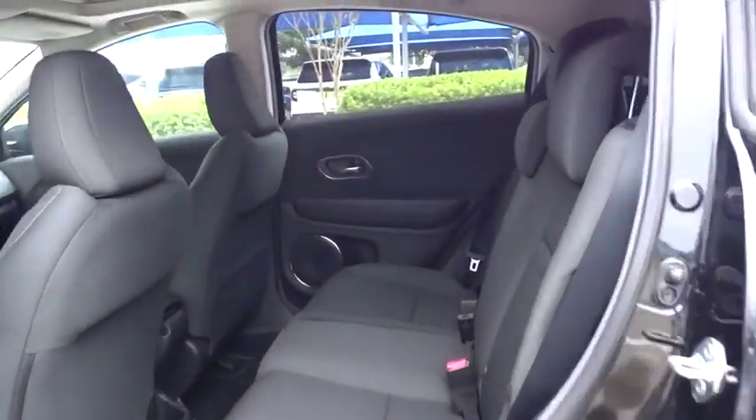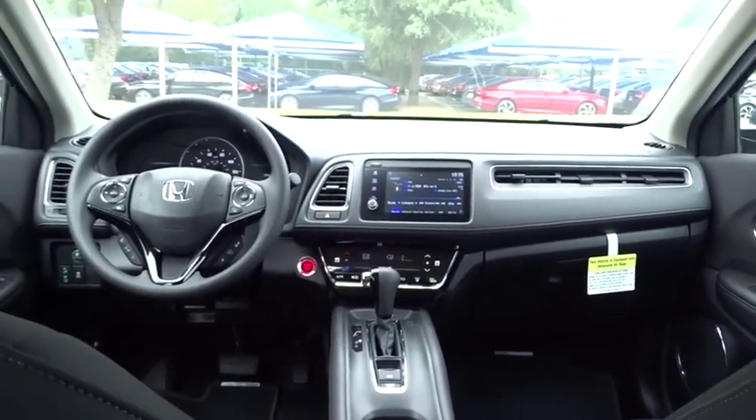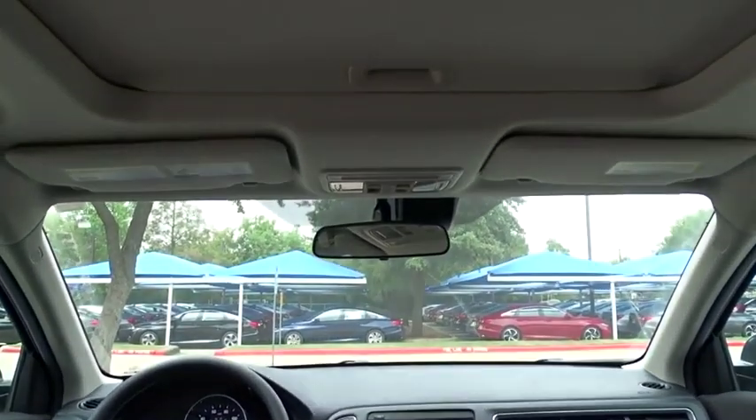Backup camera, traction control, anti-lock braking system, steering wheel audio controls, lane departure warning, stability control, keyless entry, Bluetooth, front-wheel drive.